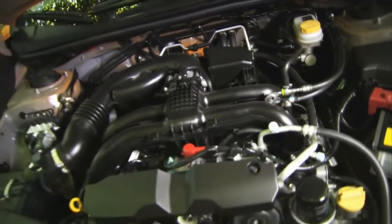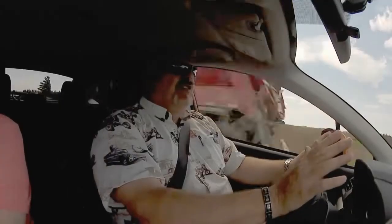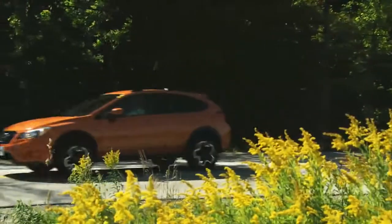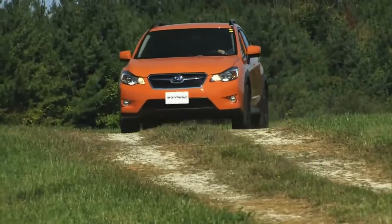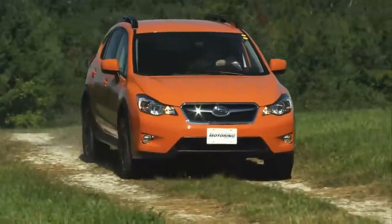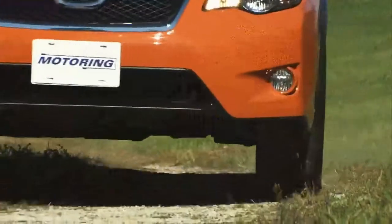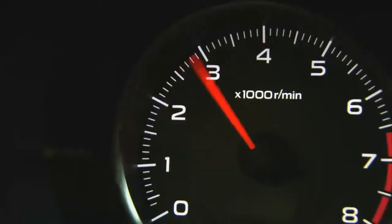The thing to consider with the Crosstrek is that it is powered by the 2-liter Boxer engine, which is just fine. However, it is only 148 horsepower. It has two transmissions — CVT automatic and the five-speed manual. If you're looking for a little bit of jam, you'll want to go with the five-speed manual, because at least that way you get to hold your RPMs.